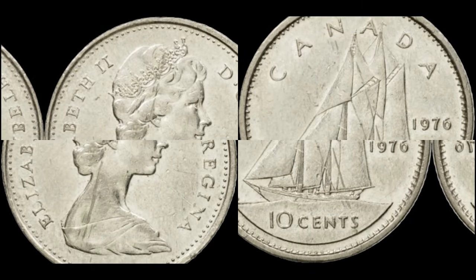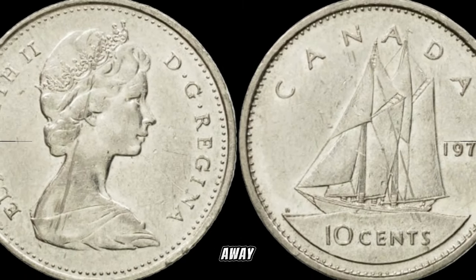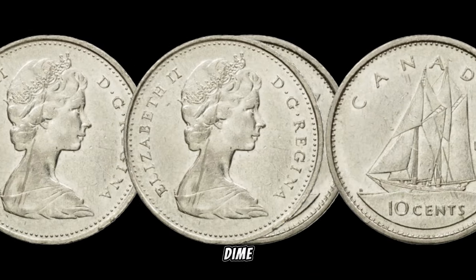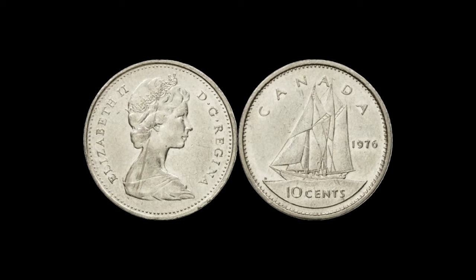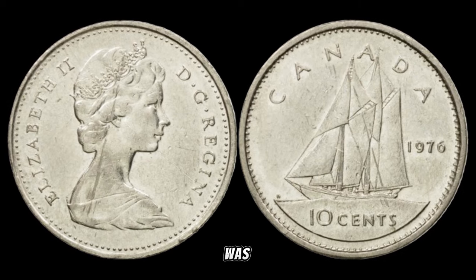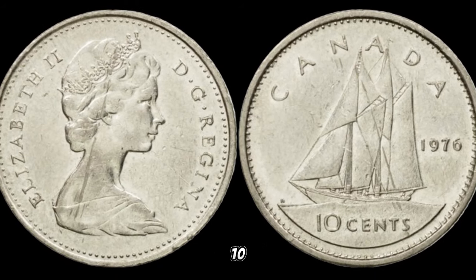We have an exciting episode as we're diving into the world of numismatics to uncover the hidden value of the 1976 Canada 10-cent coin. Minted in 1976, this dime features a stunning design that reflects the spirit of the time. The year 1976 holds special significance for Canada as it marked the country's bicentennial, celebrating 200 years of history — this coin was minted to commemorate this milestone, making it a unique piece with historical value. Collectors often seek coins with historical ties.